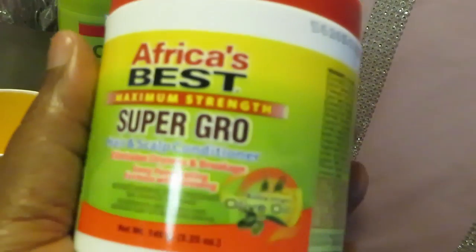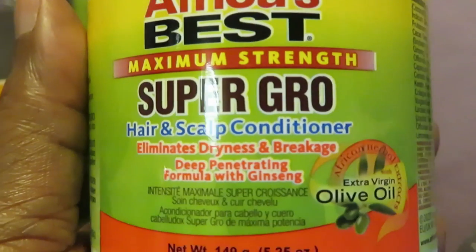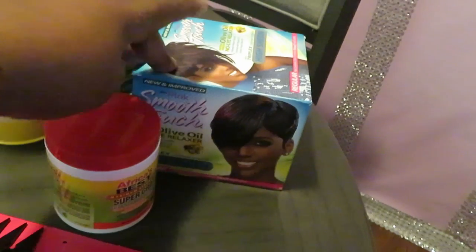We got African's Best Maximum Strength Super Grow Oil — this is what I use on the girls' hair. It works really good: helps their hair stay strong, keeps it from being dry, and helps it grow.